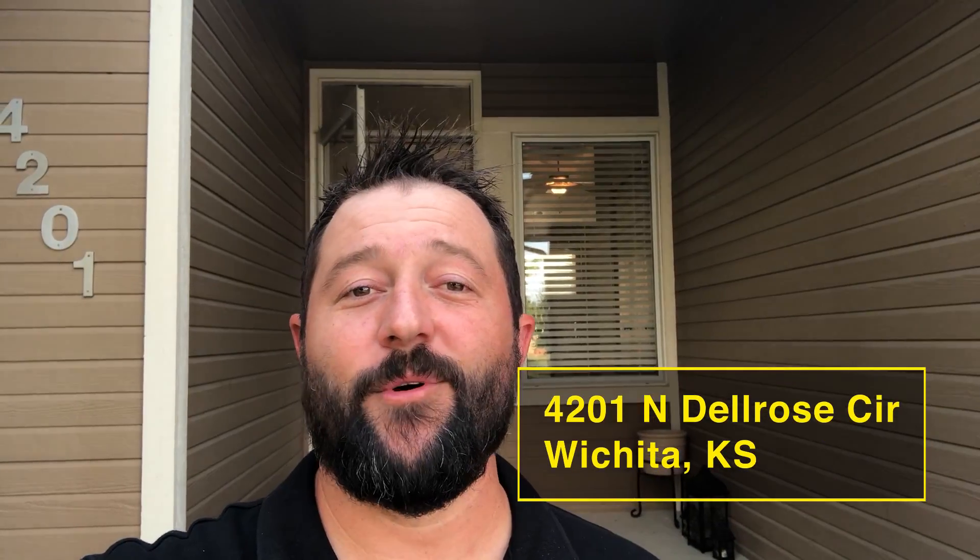Hey, this is Rodney with Platinum Realty and I want to show you our latest listing here in Eagles Landing, 4201 North Del Rose Circle. Come inside, check this out, you're going to love it.